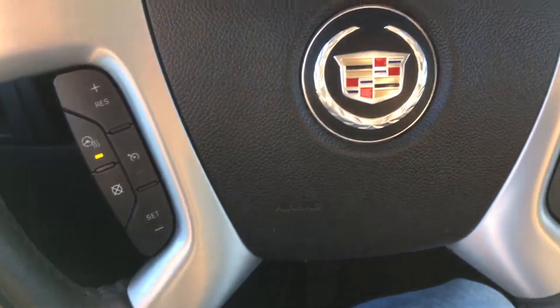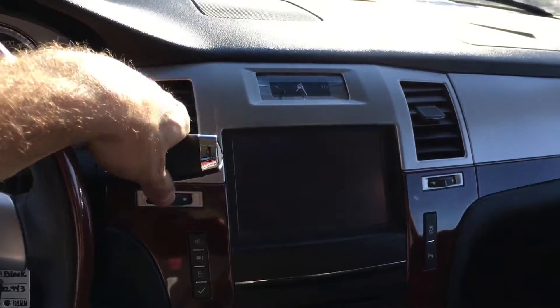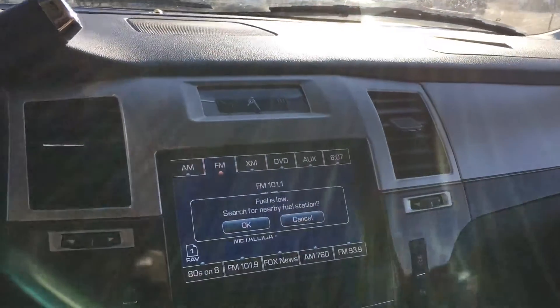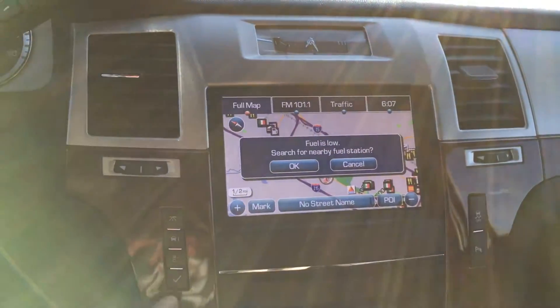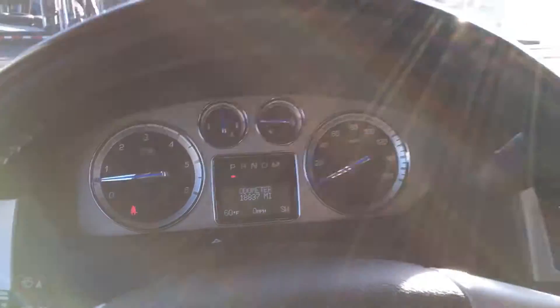It's got a heated steering wheel, heated and air-conditioned seats, backup camera, navigation, 18,000 miles, and a sunroof.